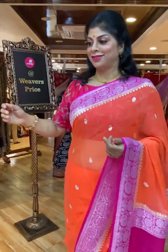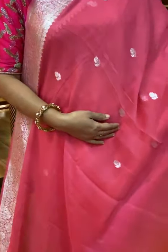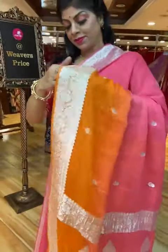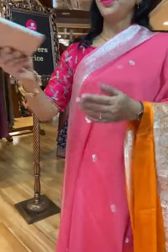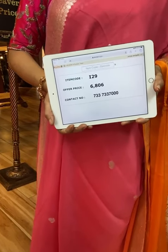Another gorgeous saree — two shades. It's a chiffon georgette, very lightweight. All over floral booties, peach and orange combination, with a floral vines border. Pallu with badam-shaped booties and floral booties along with the floral vines border. Blouse is contrast with border. Saree pricing and details: 6,806, I29 is the code. Take a screenshot and send us on 733-733-7000.